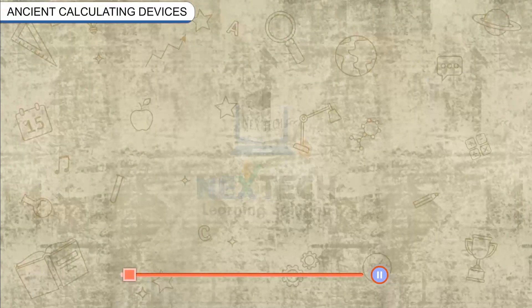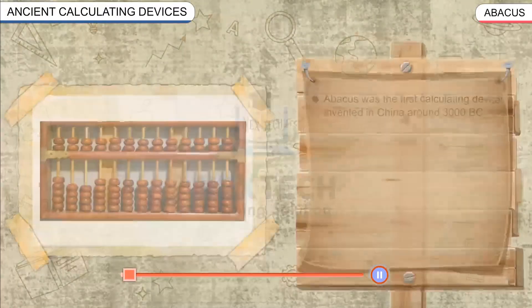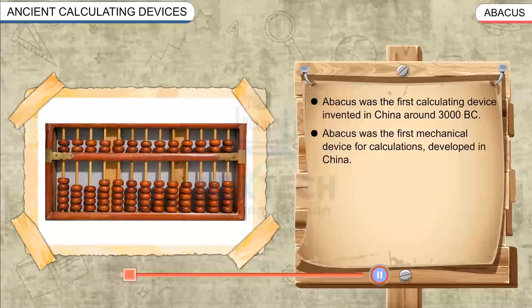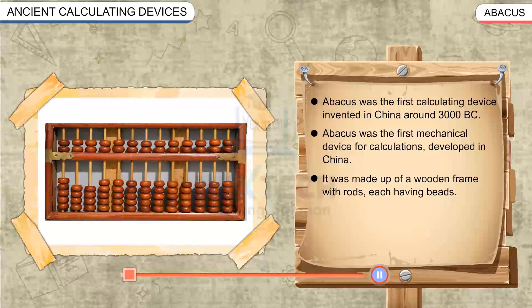Abacus was the first calculating device and mechanical device for calculations, invented in China around 3000 BC. It was made up of a wooden frame with rods, each having beads.